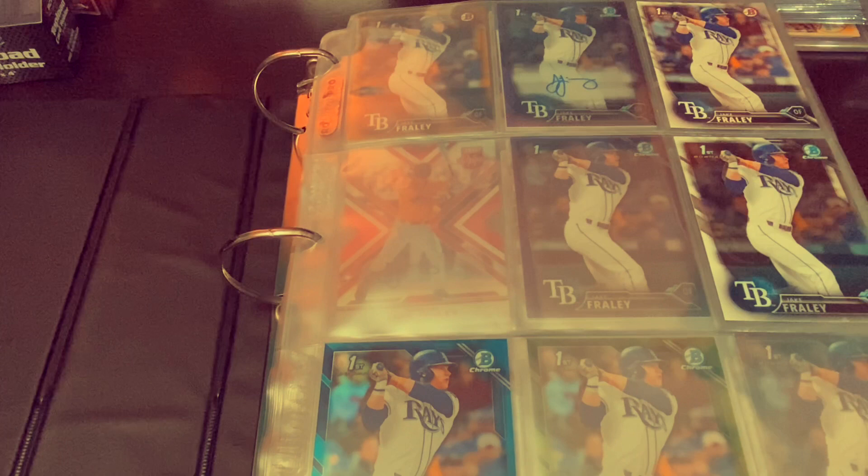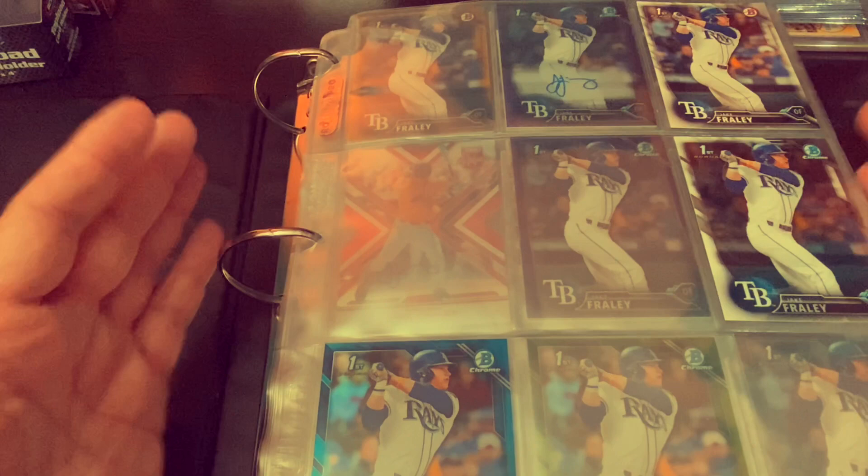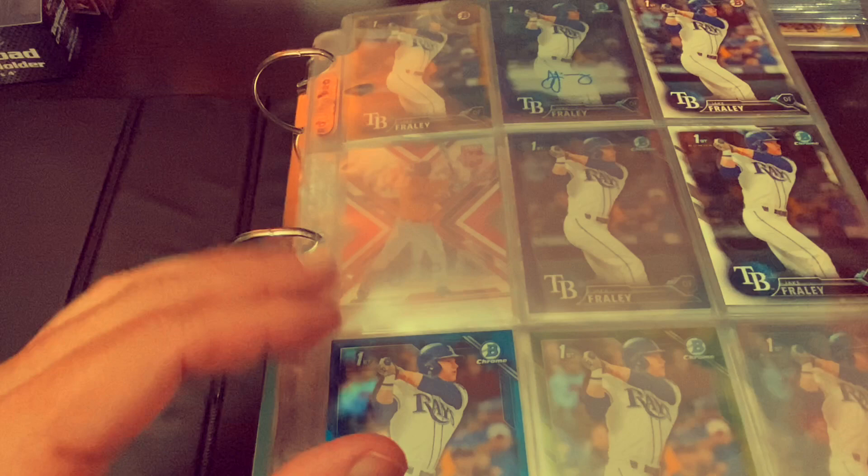I am a Jake Fraley collector as well and I am number one on Trading Card Database. I have the biggest, the largest collection. I figured I would take a minute and show you guys my PC of Jake Fraley — and to me it's not that impressive, but I think it's going to be getting there and I want to show it again later.